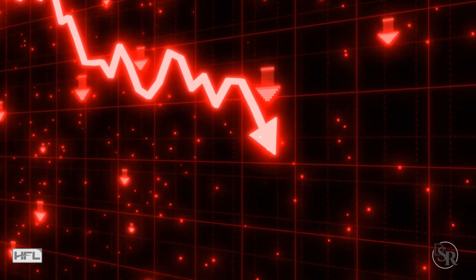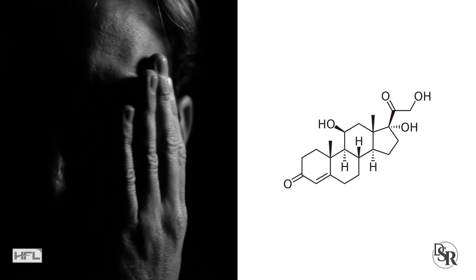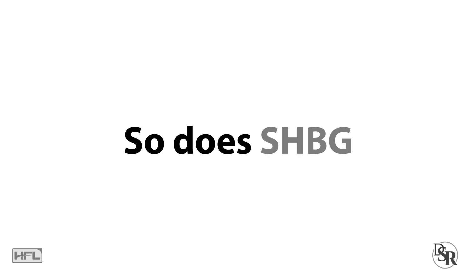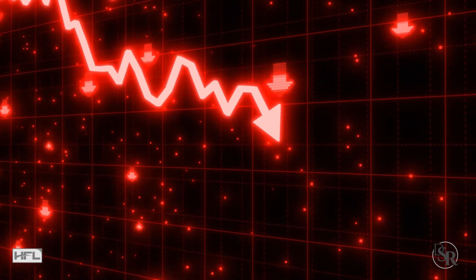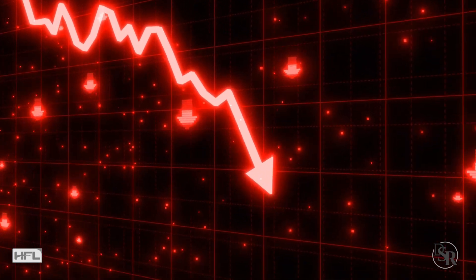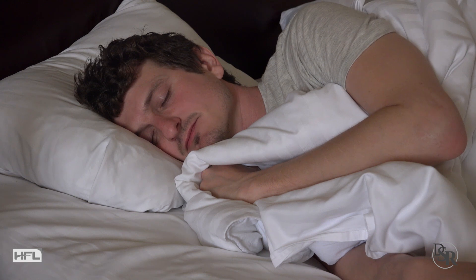Number five: lower stress and cortisol levels. We all know that stress is bad for you in many ways, and this includes your sex hormone binding globulin. One primary reason is that as stress hormones such as cortisol go up, so does your SHBG, while both your total and free testosterone levels as well as growth hormone come down — all negative things. Obviously we can't eliminate stress from our lives, but at the very least, get better sleep.